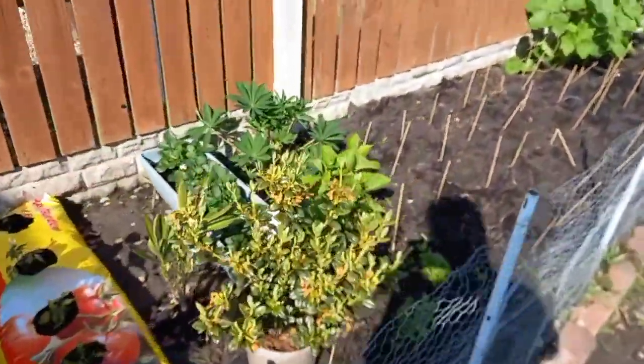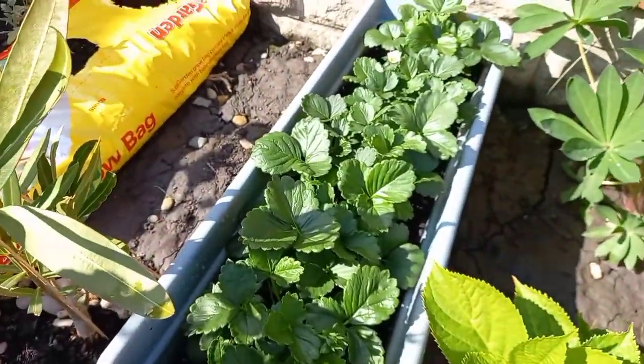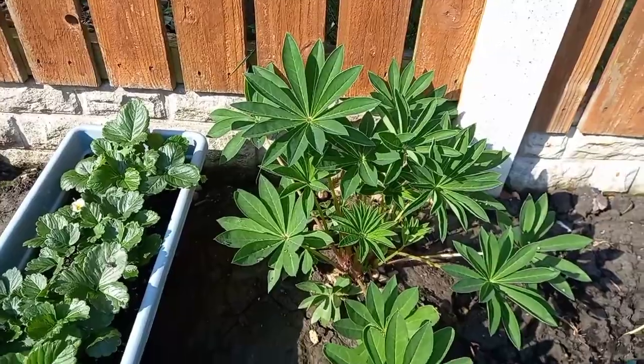Oh my strawberry there, I got flower now — this is strawberry guys. And this is another lupine but I don't know the color of the flower.